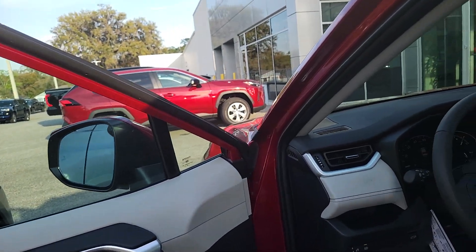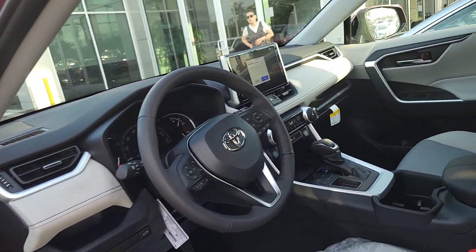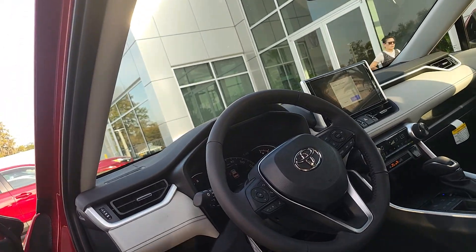Hi, Bruce here at Parks Toyota Delance, certified representative. Quick walk-around video on your 2023 Toyota RAV4. This is the XLE Premium.